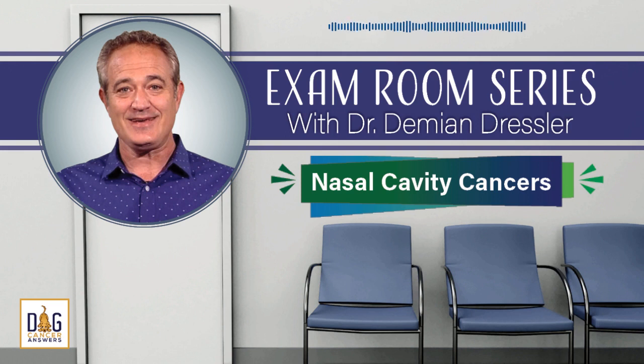Thank you for listening to Dog Cancer Answers. If you'd like to connect, please visit our website at dogcanceranswers.com or call our listener line at 808-868-3200. This podcast is provided for informational and educational purposes only. It's not meant to take the place of the advice you receive from your dog's veterinarian. Only veterinarians who examine your dog can give you veterinary advice or diagnose your dog's medical condition. Your reliance on the information you hear on this podcast is solely at your own risk. If your dog has a specific health problem, contact your veterinarian. Please keep in mind that veterinary information can change rapidly; therefore, some information may be out of date.